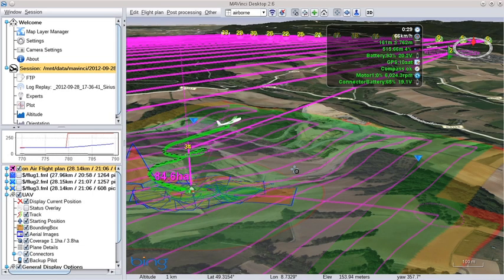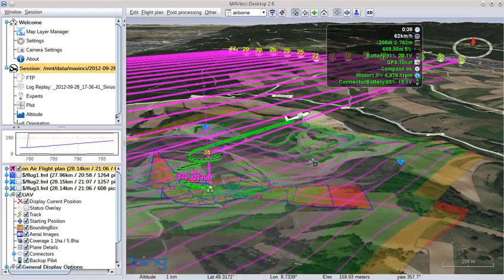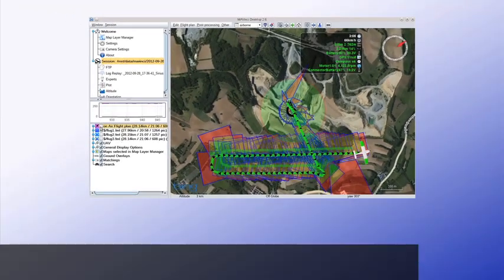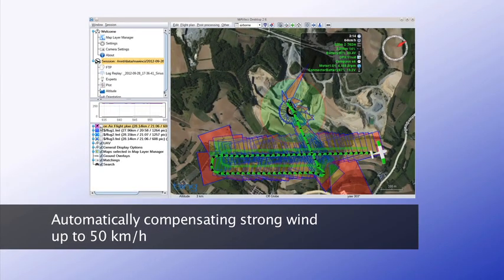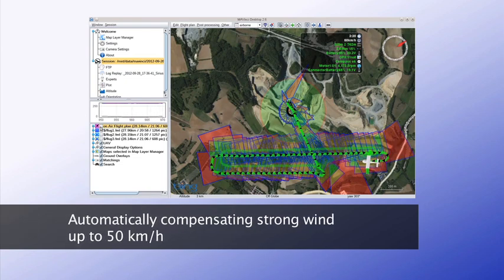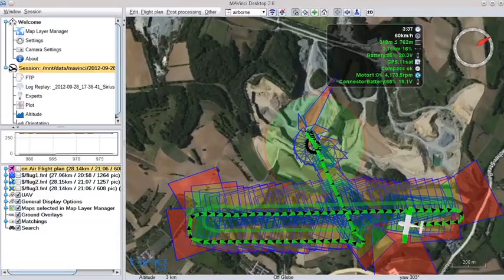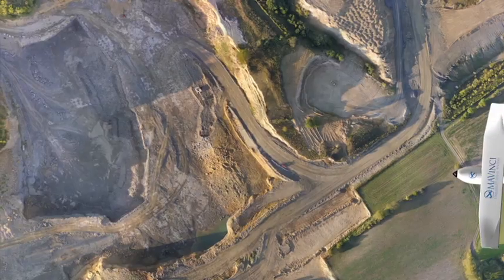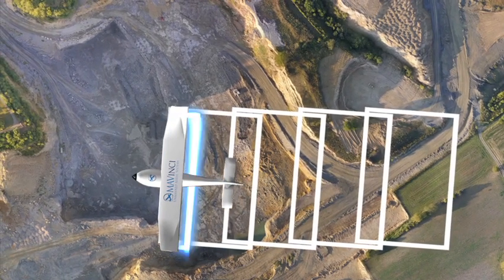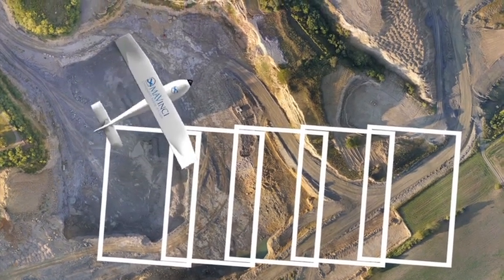The Sirius UAV can be tracked in real-time and in 3D in Mavinci Desktop. Sirius is fully operational even in strong wind and adapts automatically to the flight conditions. During a flight, the calibrated, high-performance camera takes one picture after another in a defined pattern, looking vertically down.